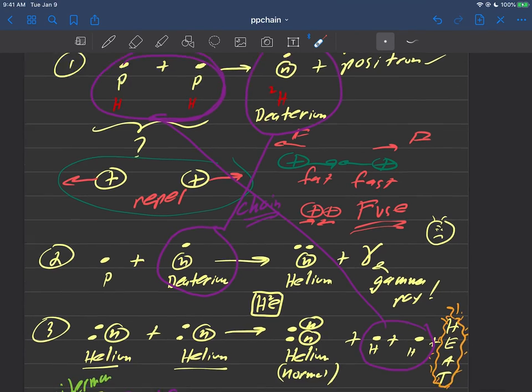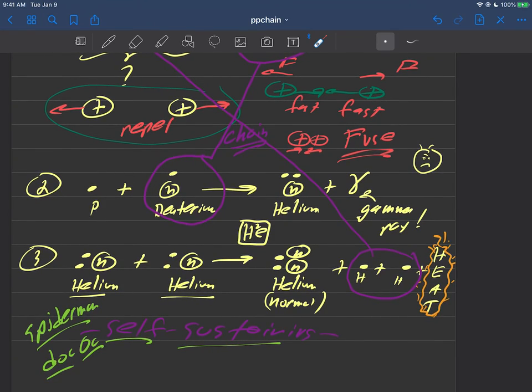So in the next video, we'll review this proton-proton reaction using a nice visual graphic.